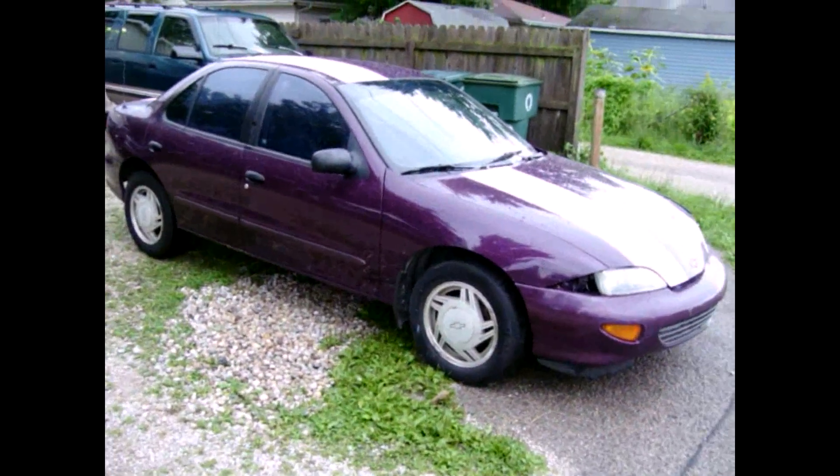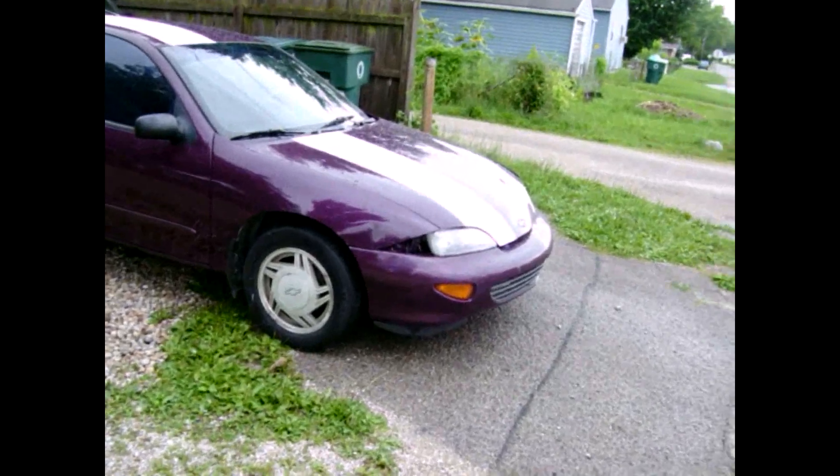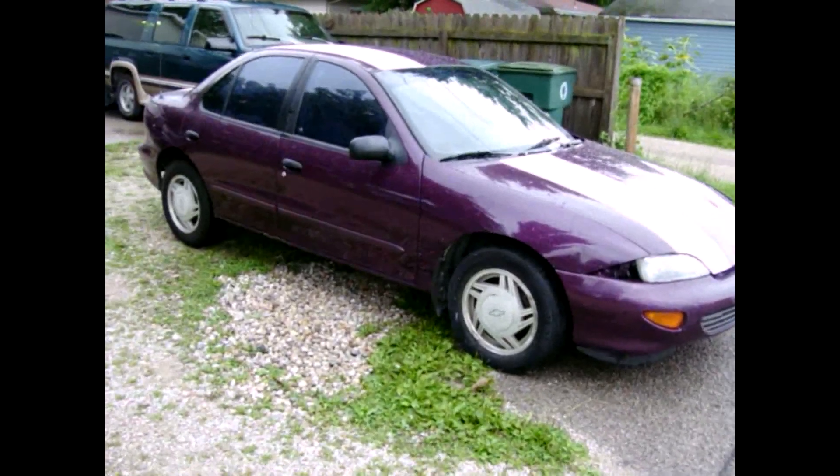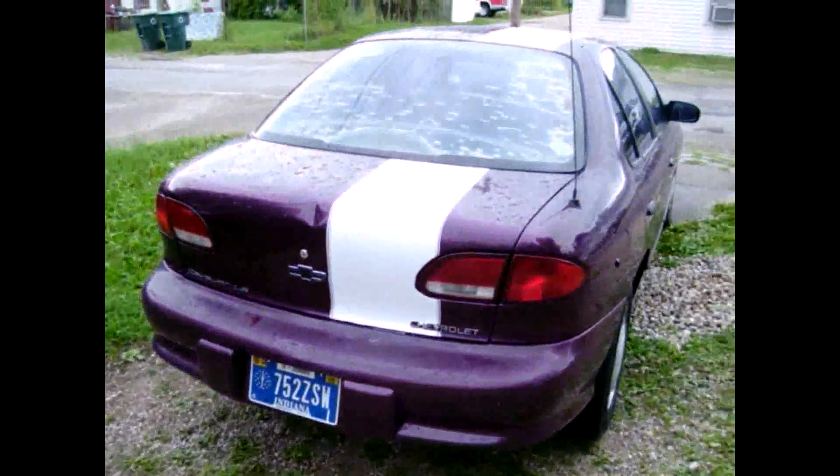I also had to replace the spark plugs and the coil pack housing, the plastic housing on it. But it's a pretty decent car. It does have the aluminum rims instead of the steel rims. It's a four door — I kind of prefer the two doors — but it does have the higher performance engine in it.